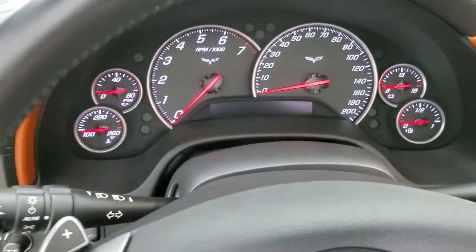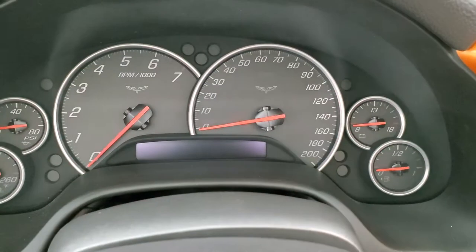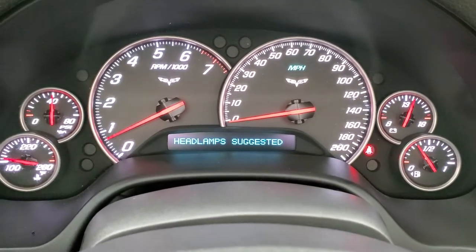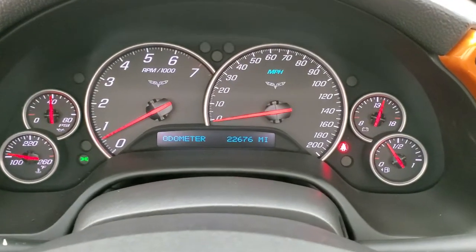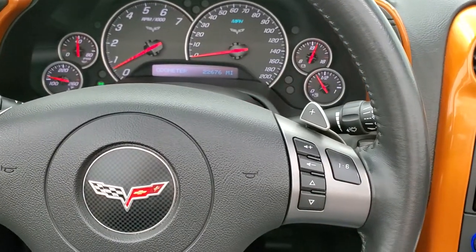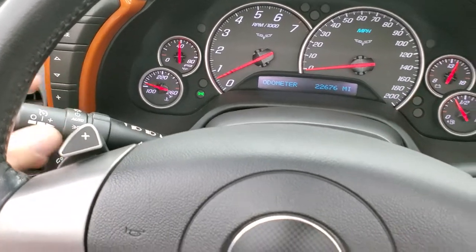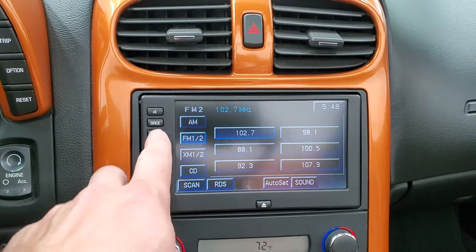We'll hop inside, turn the ignition on, check out the miles and everything. Starts right up. It does have the heads up display. Instrument cluster is very nice and clean. This car smells very clean — I don't think it's ever been smoked in. This one has 22,676 miles. You get the leather-wrapped steering wheel. Audio controls on the right and there are your paddle shifters — that was the option where they only made 357 with the automatic and paddle shifters, so it's kind of a unique car. Has auto headlamps, radio, information center controls, push button start, AM, FM, and Sirius XM radio capabilities.